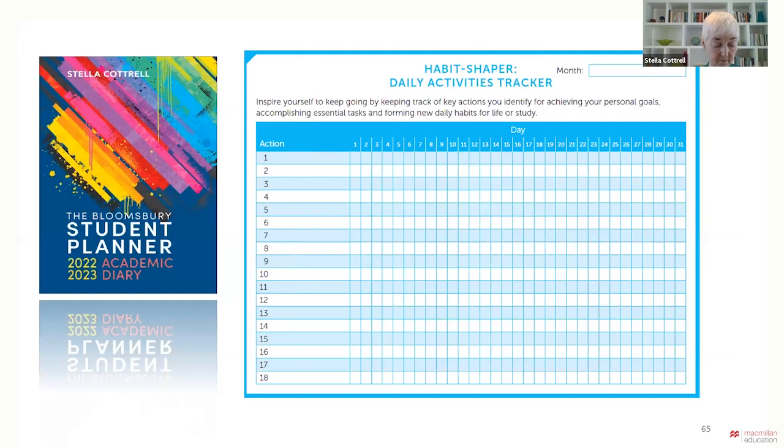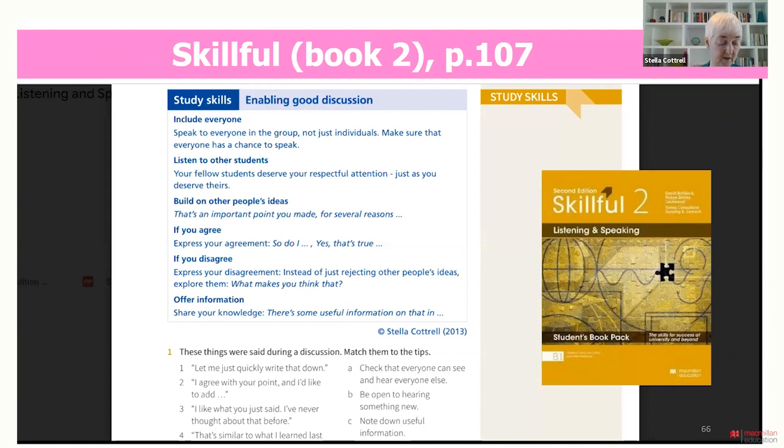We have looked at actions that together help to create good peer effects. But even in groups that have bonded well initially, things can go wrong. That's one reason why students really need people skills and self-management skills as study skills to help them manage more complex situations and tasks as they progress. Teachers can help them to develop these skills over time, progressing to higher levels. For example, they might introduce discussion skills using an activity in Skillful Book Two, starting with tips from the study skills handbook on how to enable good group discussion.